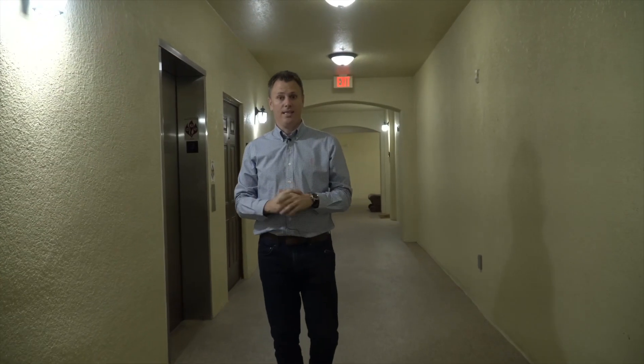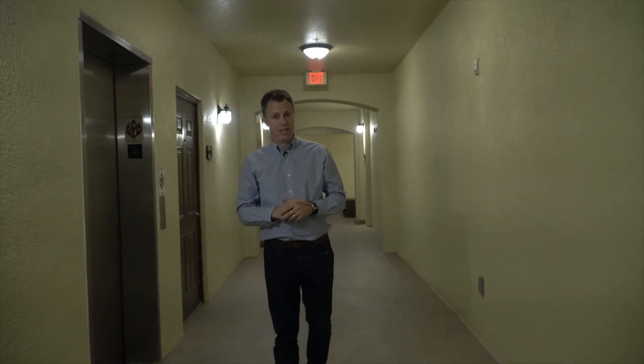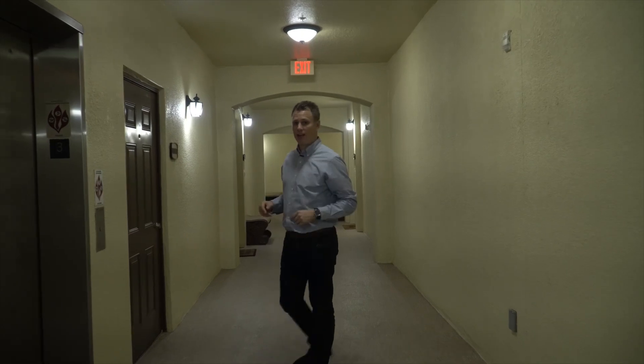This three-bedroom condo is located up here on the third floor, but don't worry if you have lots of furniture or you can't manage stairs, because it does have an elevator. Let's go check out the condo.